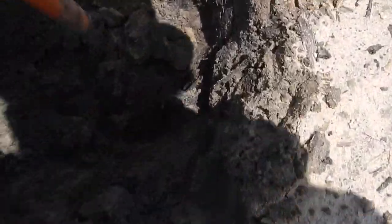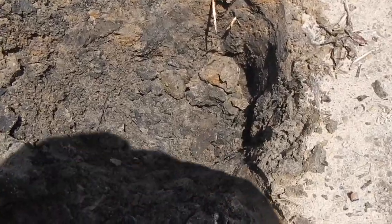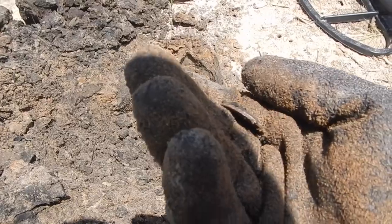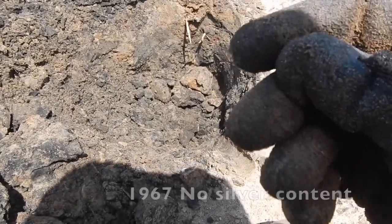This one's pretty deep — probably eight inches, maybe even nine inches down there. And I see a reeded edge. Might just be a silver quarter, but it's right there. Oh yeah, silver quarter for sure. Oh wait a minute, it might just be a clad quarter. Wow, that was deep down in there for a clad quarter.